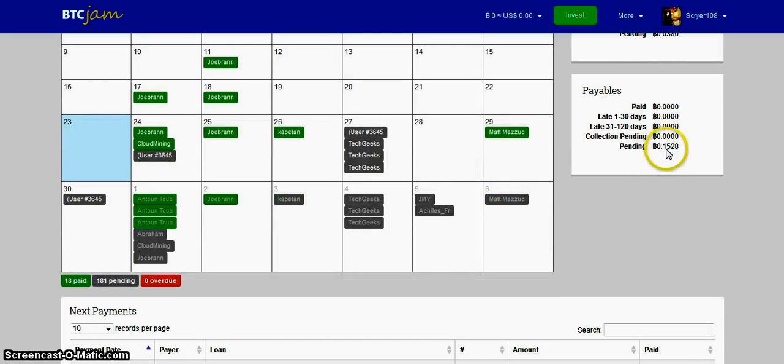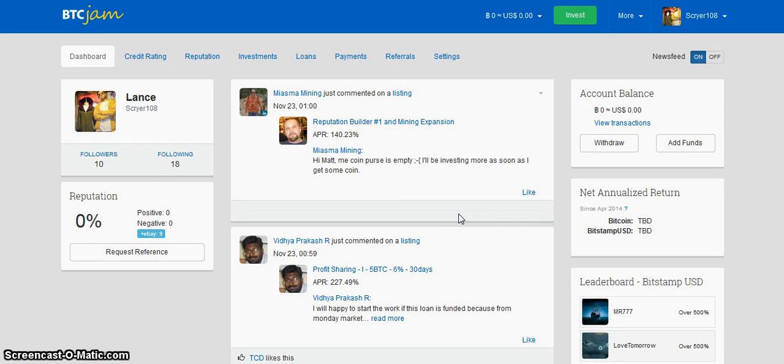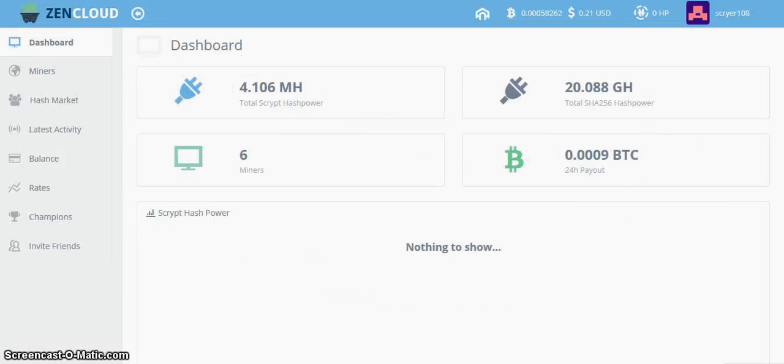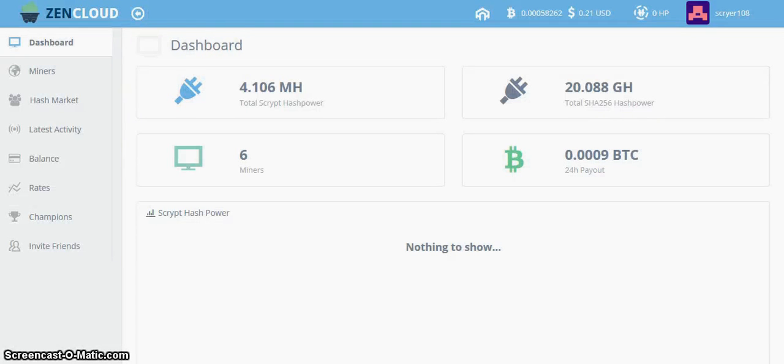I have a loan pending right now for 4.15, which I'll pay back before the 10th, probably, at the rate that I'm going. So yeah — take your mined and free bitcoins. These mining contracts are nice because they don't expire.